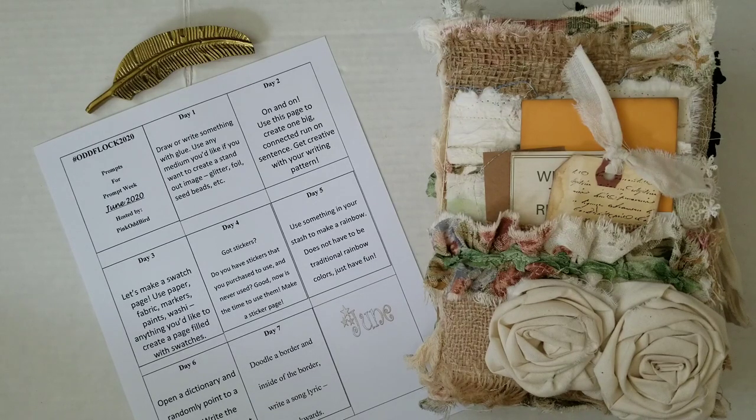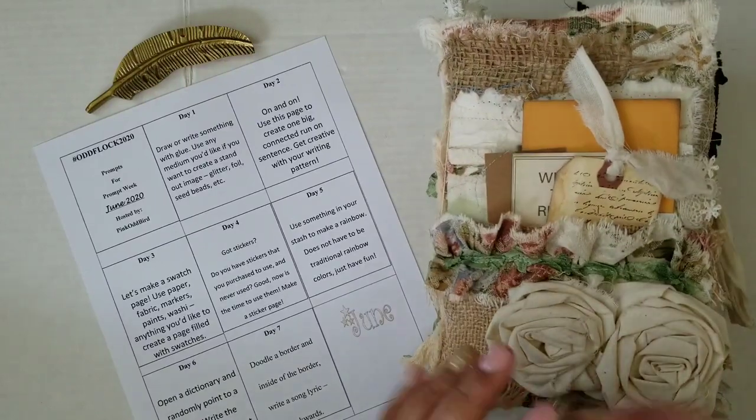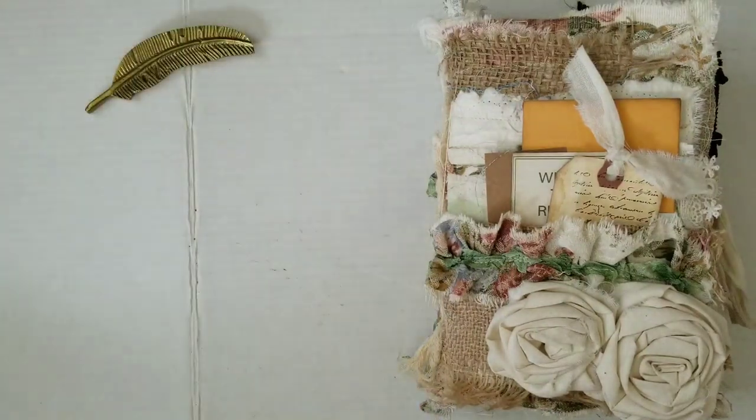Greetings, welcome back to Pink Oddbird. Today I'm here to share a recap of the May journal prompts with you — what we did for May — and the new prompts for June. So I'm going to set this aside and let's go ahead and get started.